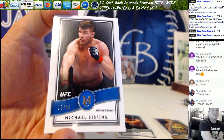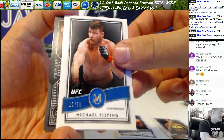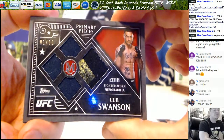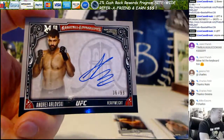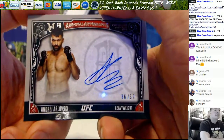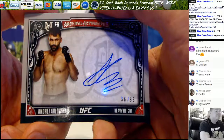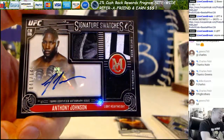Damn it Jared, what are the freaking odds? 12 out of 50 - the relic is Cub Swanson, fighter worn, 1 out of 50. The first auto is the Pit Bull - very cool - Andre Arlovsky, 36 out of 99, UFC and mixed martial arts heavyweight legend.